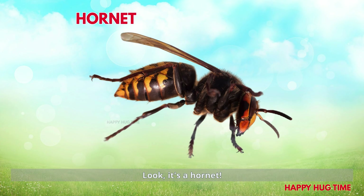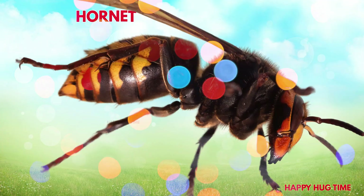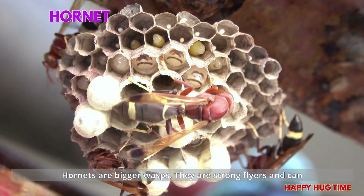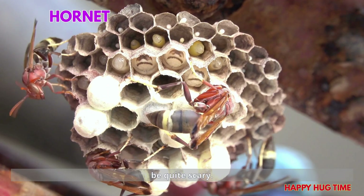Look! It's a hornet! Hornets are bigger wasps. They are strong flyers and can be quite scary.